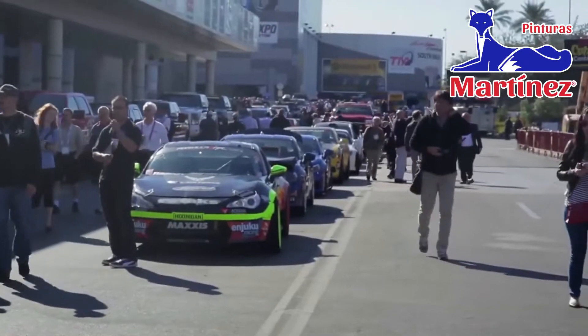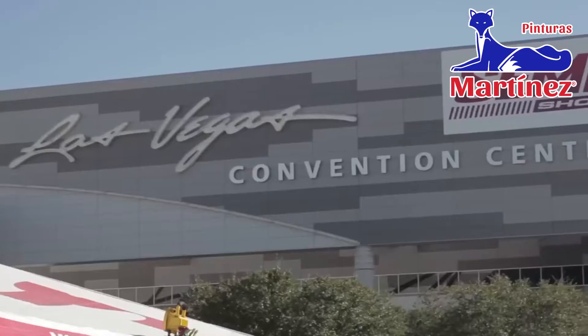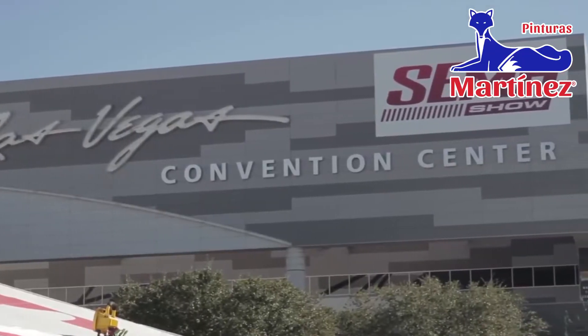SEMA is amazing. I've been coming to SEMA since 1984 and I have just watched it grow and grow and grow to the monster that it is today. It's the show that everybody looks forward to every year.